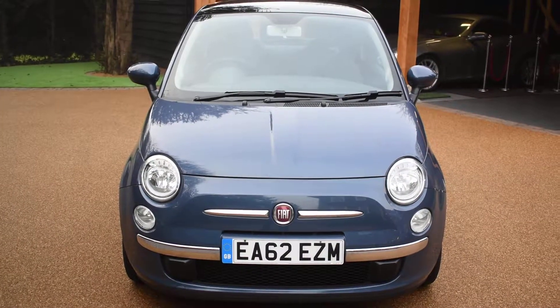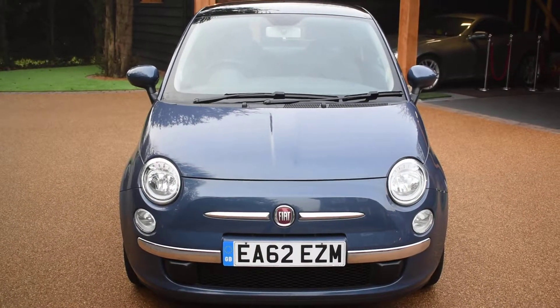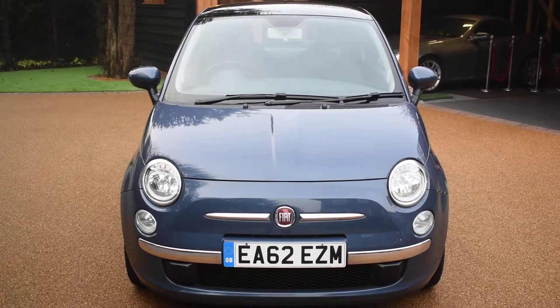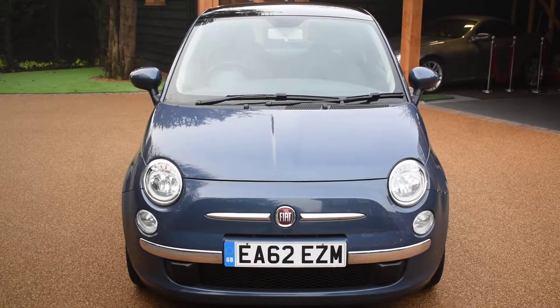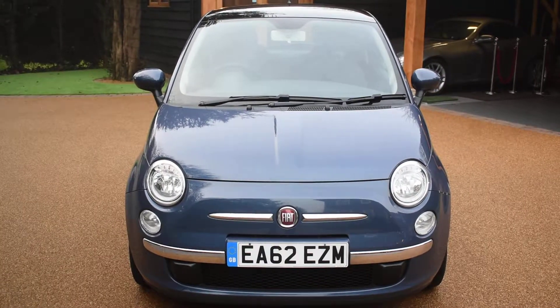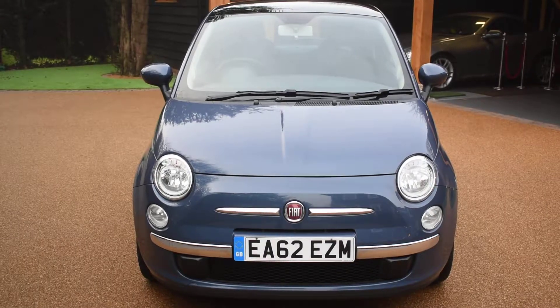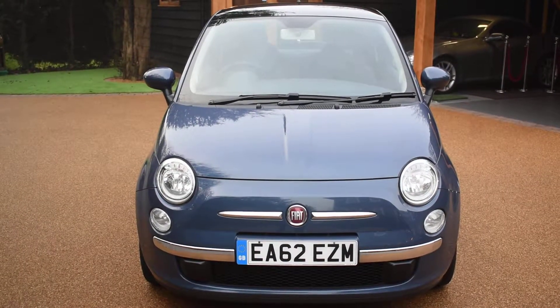Welcome to Just Peugeots. Here we have a stunning Fiat 500 1.2 Lounge that's just arrived in stock. This car's only had one local private owner from new and has only covered 44,000 miles. It comes with a full service history — there's five stamps in the service book — and it's come direct to us from the local supplying Fiat main dealer who've just taken it back in part exchange.